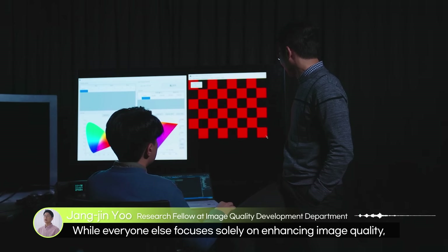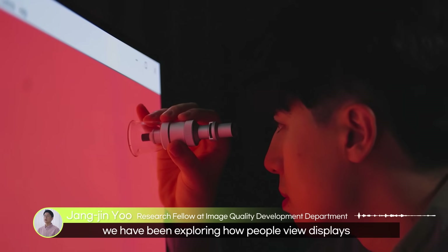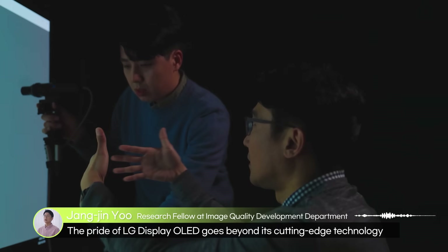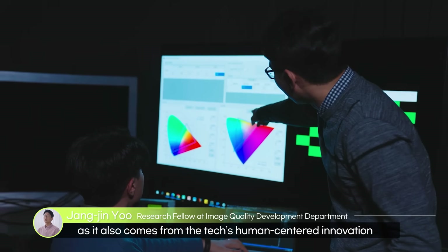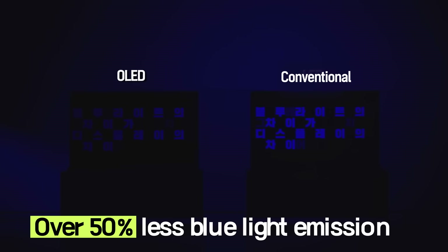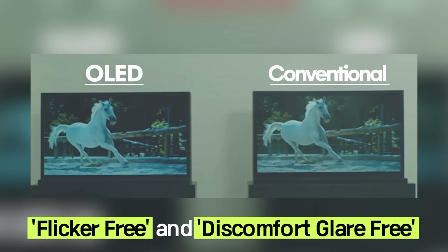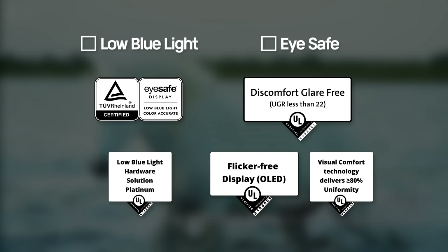Having been engineered to reduce eye fatigue, OLED emits 50% less harmful blue light than conventional panels and works to keep the screen flicker-free and discomfort glare-free. It has already been acknowledged by global certification companies as easy and safe on the eyes.